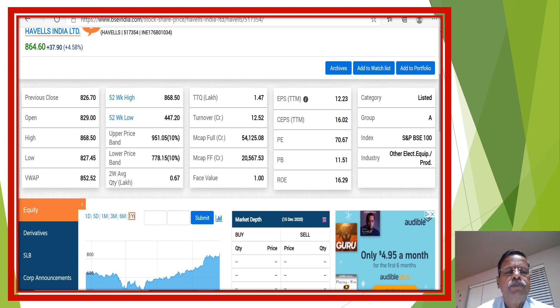Good morning friends. This video presentation is about Havells India. It has given a 100 percent return to shareholders from the 52-week low price. Today's closing price is 64.60; the 52-week low was 447.20, from which it has given more than 80 to 90 percent return to shareholders. The 52-week high price is 868.